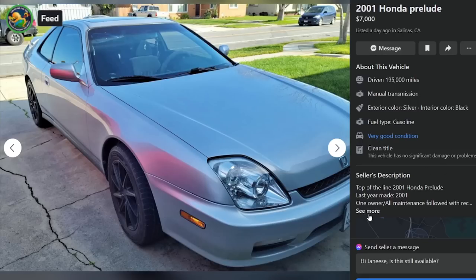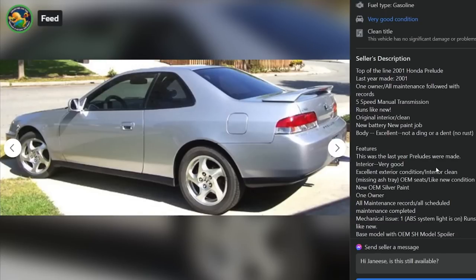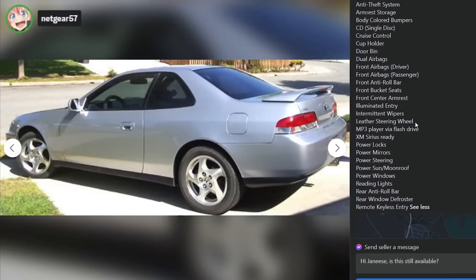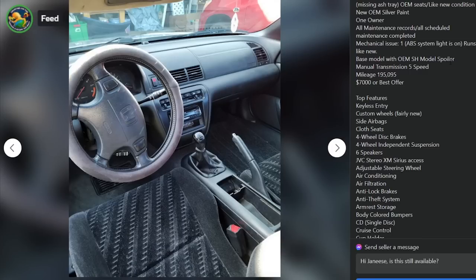Here is a 2001 Honda Prelude in Salinas, California, 195,000 miles. Top of the line 2001 Honda Prelude, last year made 2001, five-speed manual, runs like new, original interior, new battery, new paint job. Interior very good, excellent exterior condition, interior clean, missing the ashtray, OEM seats like new, new OEM silver paint, one owner, all maintenance records included. It does have an ABS system light on but runs like new. He said top of the line but then down here it says base model with OEM SH model spoiler, manual transmission, 195,000 miles, $7,000 OBO, keyless entry. And it's got front bucket seats - wow, and a front center armrest.